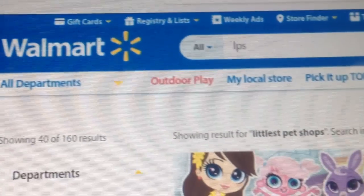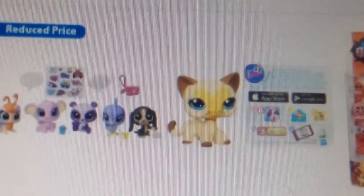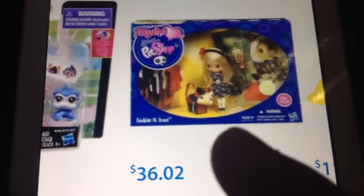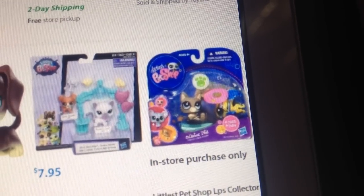So as you can see, I'm here on Walmart. I searched LPS and you can see this cat — look at this cat. It's this cat that I have, and it is an old LPS. They also have this flight set which has an old LPS mouse. Just look at that, guys. More old LPSs.